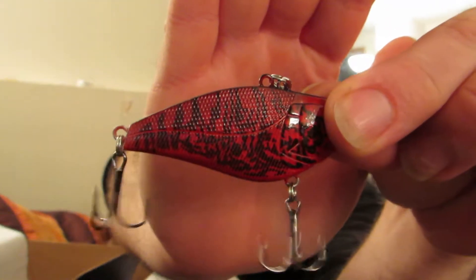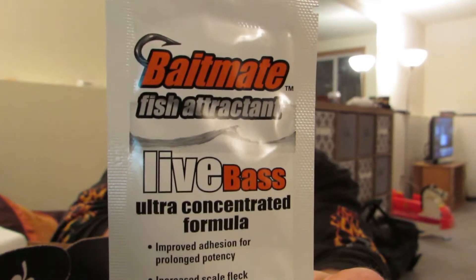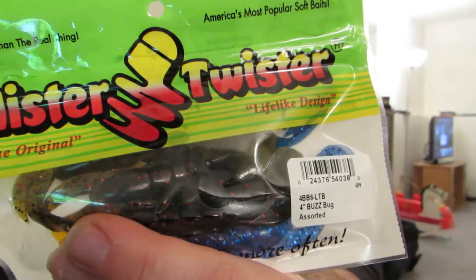Mixing it up, we've got some Diachi hooks right there — a five or six pack of offset worm hooks. Next up we got a sample pack of some Bait Mates fish attractant, which will come in perfect with the next thing we got here.